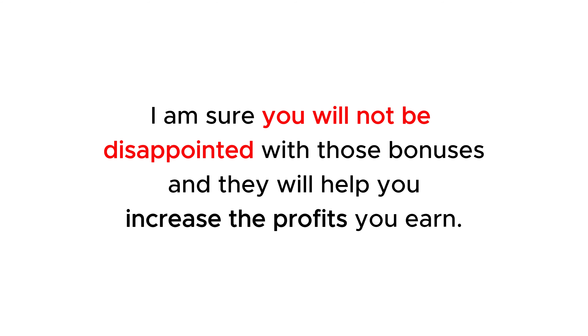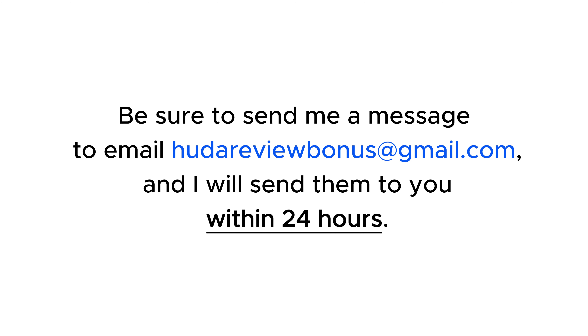I am sure you will not be disappointed with those bonuses and they will help you increase the profits you earn. Be sure to send me a message to emailyourtoreviewbonus@gmail.com and I will send them to you within 24 hours. Next, let's explore this product.